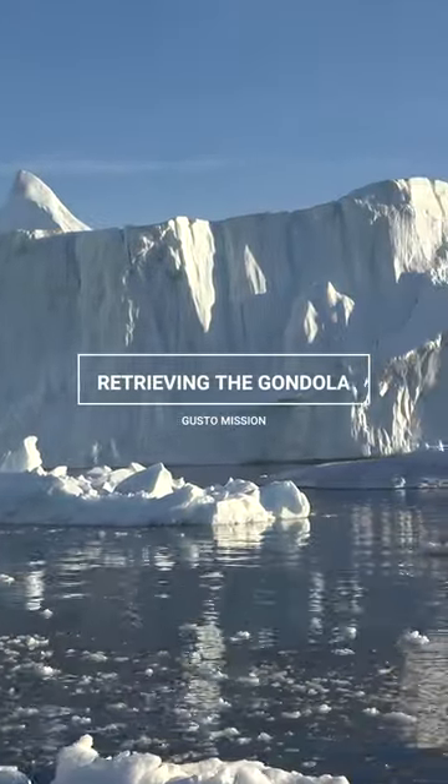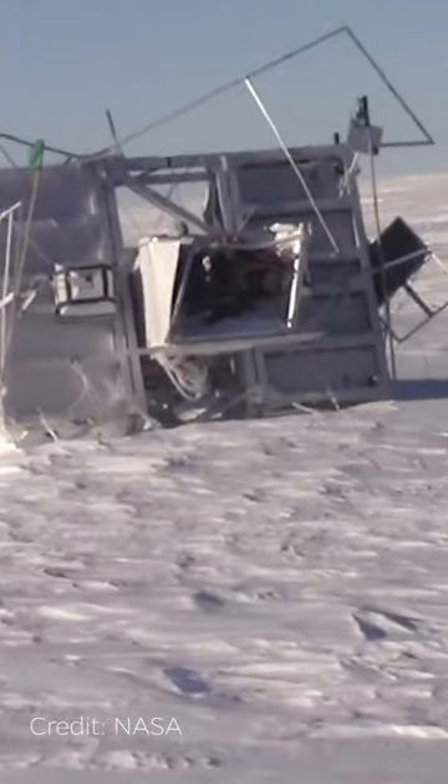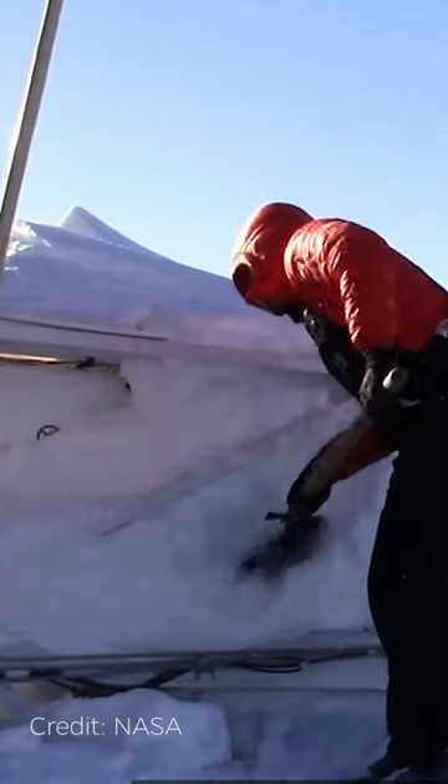Once a balloon mission is ended and we are ready to bring it back down, the balloon gets torn apart and the gondola with the parachute attached starts free falling. Because of the parachute landing, oftentimes the gondola will be damaged upon landing, but it's not all lost — you can still recover a lot of the components.